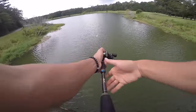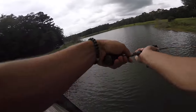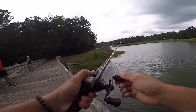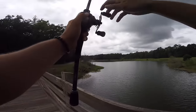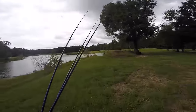Look at these turtles, they're everywhere. Today I'm pretty much making a video of me just fishing.